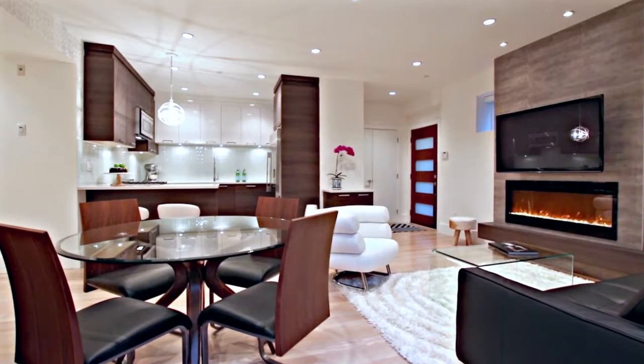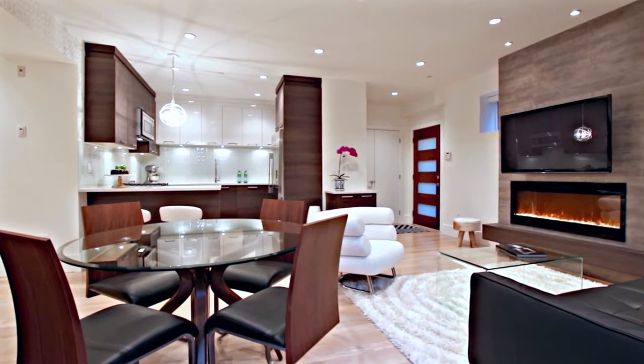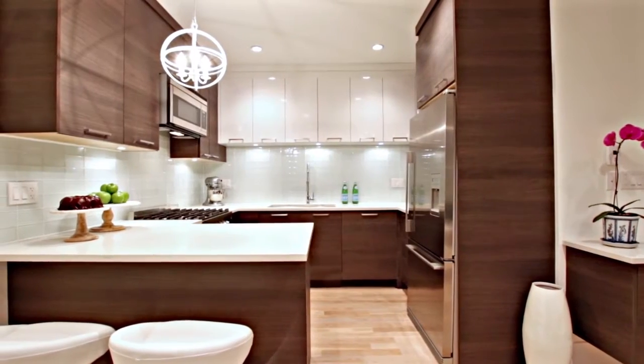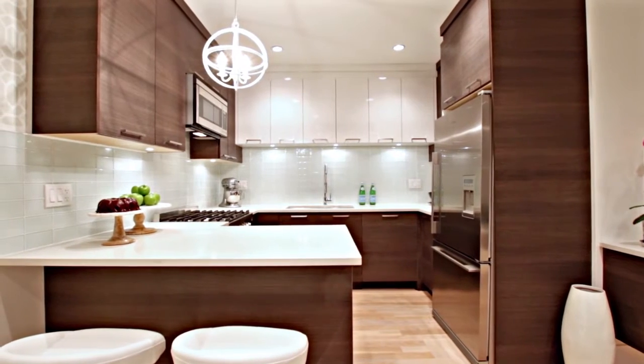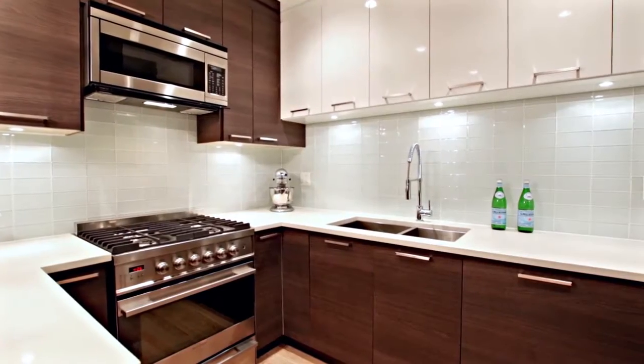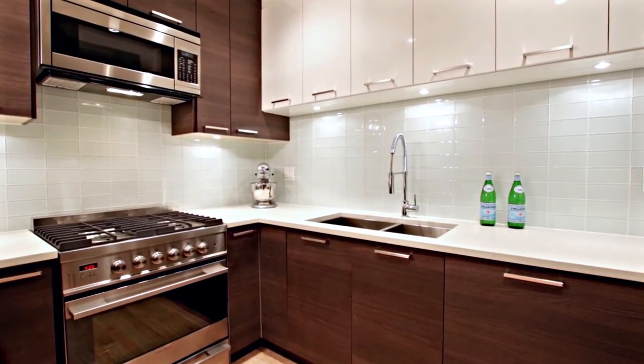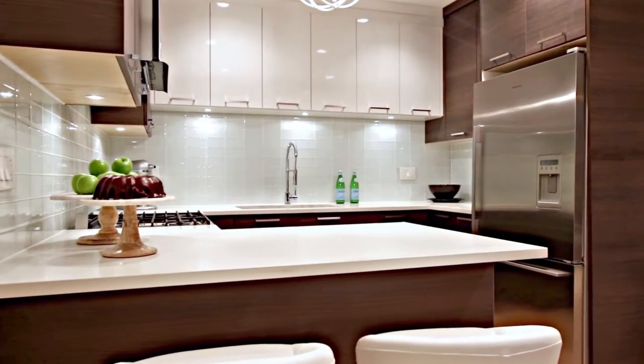Back inside, this beautiful kitchen completes what is an excellent entertainer's floor plan and has been equipped with two-tone and display cabinets, stainless steel appliances including a four-burner gas range, quartz countertops, undermount sinks and lighting, and bar seating at the peninsula counter.